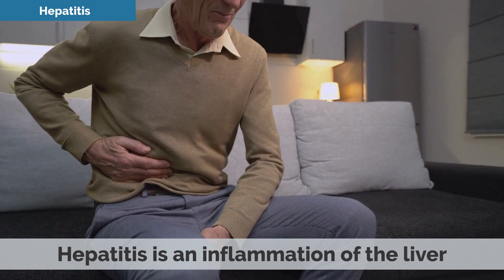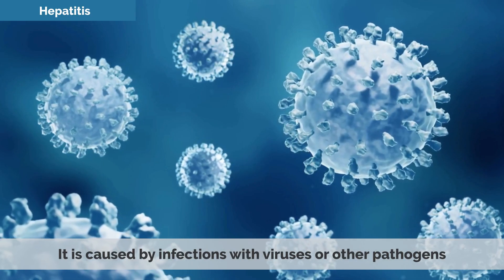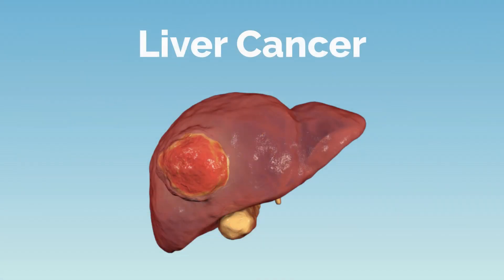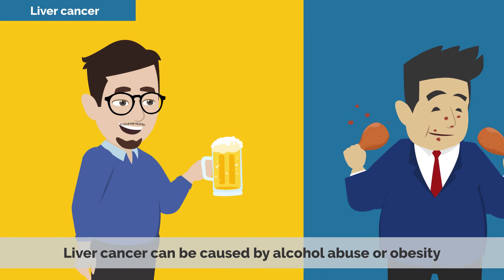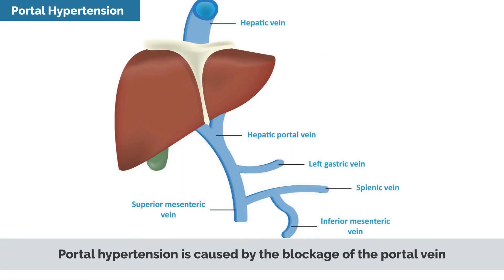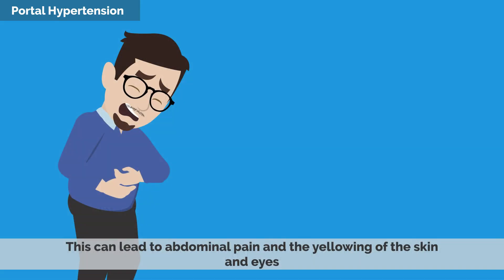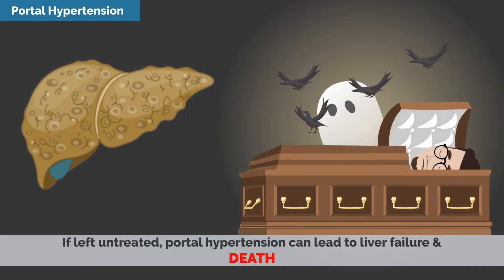Hepatitis is an inflammation of the liver. It is caused by infections with viruses or other pathogens, and can also result from certain drugs and poisons. Liver Cancer occurs when abnormal cells grow and multiply in the liver, and can be caused by alcohol abuse or obesity. Portal Hypertension is caused by the blockage of the portal vein, which carries blood from your liver to your heart. This can lead to abdominal pain and the yellowing of the skin and eyes. If left untreated, portal hypertension can lead to liver failure and death.